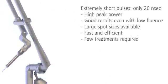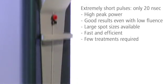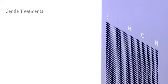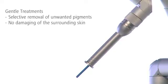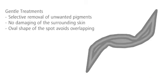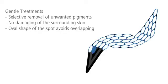You only need a few treatments for optimal results. Sinon's ultra-short pulses protect the skin. Undesired pigmentation is reliably destroyed without damaging the surrounding skin. The oval shape of the spot avoids unnecessary overlap, reducing the risk of side effects such as pigment alterations.